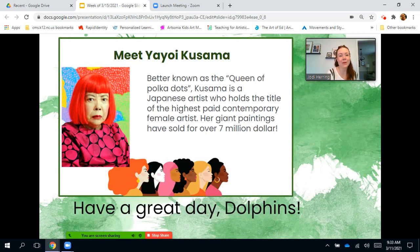Finally, we'll end the morning announcements today with another fearless female. Meet Yayoi Kusama. You probably are familiar with some of her artwork. She's better known as the queen of polka dots. Kusama is a Japanese artist who holds the title of the highest-paid contemporary female artist. Her giant paintings have sold for over seven million dollars. That's a lot of money. Have a great day, dolphins!